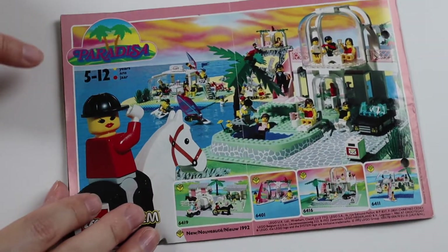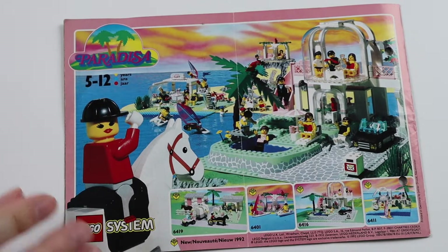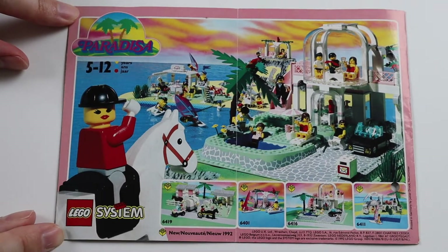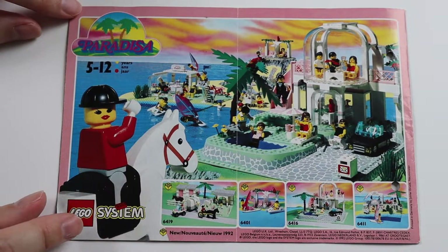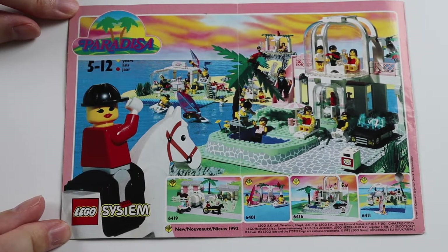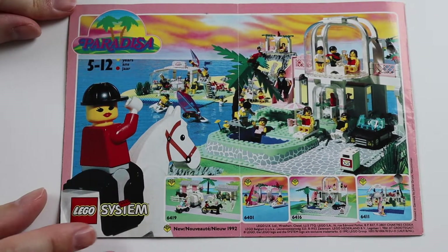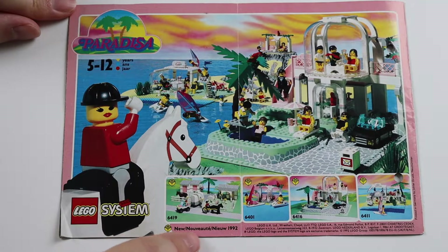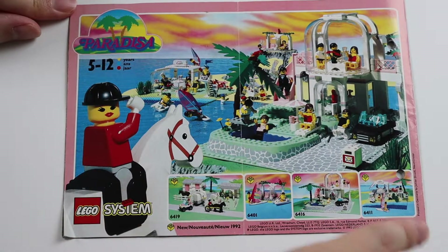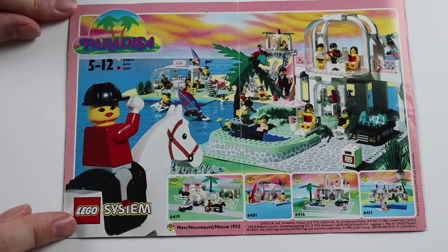Then on the back we get Paradisa, which is the first appearance of this theme. In my next video, when we get a full range of Paradisa, I will go into a story about Paradisa and my history with it. But for now you can see here it's all brand new — new for 1992. So you can see this is a new theme for 1992: Paradisa.